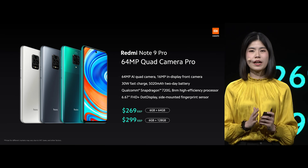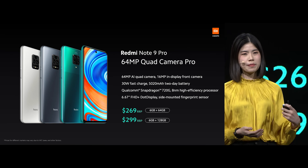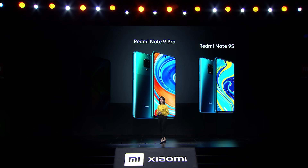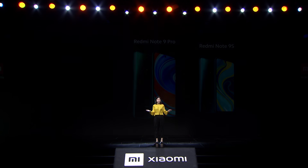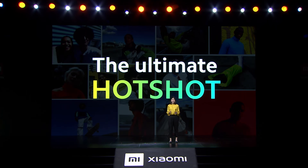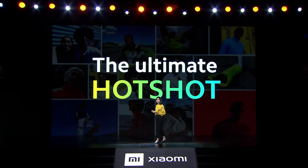In summary, 64 megapixel quad camera Pro — that's the Redmi Note 9 Pro. Everyone, why don't we all welcome the global debut of Redmi Note 9. Redmi Note 9 is a best in class mid-range hotshot. It's for those who want an incredible everyday smartphone with great camera, great battery, and great performance.